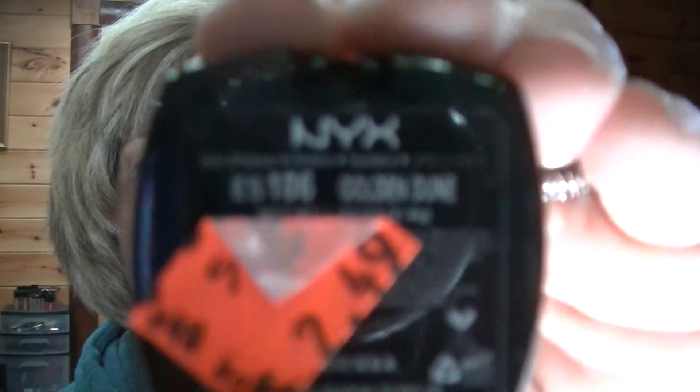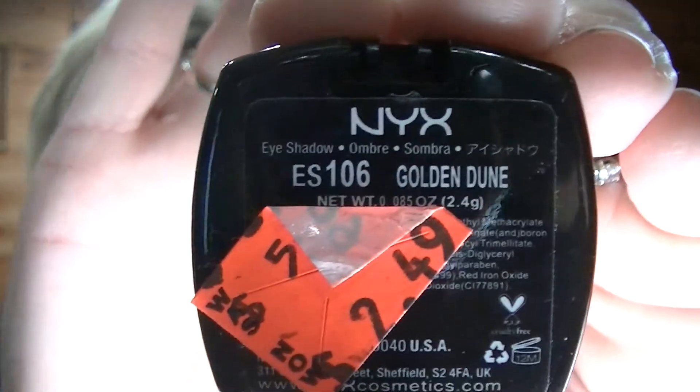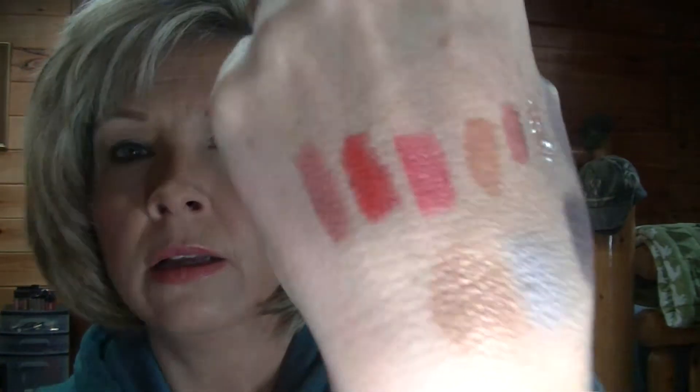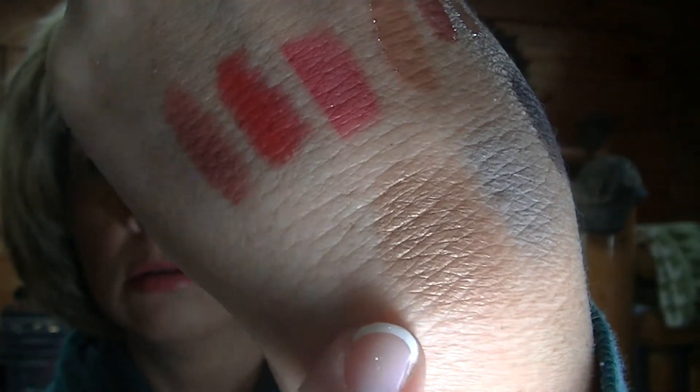This one's called Golden Dune — this is the color. It's very, very pretty. It's like a satin finish, it's not real sparkly. That's a beautiful color.